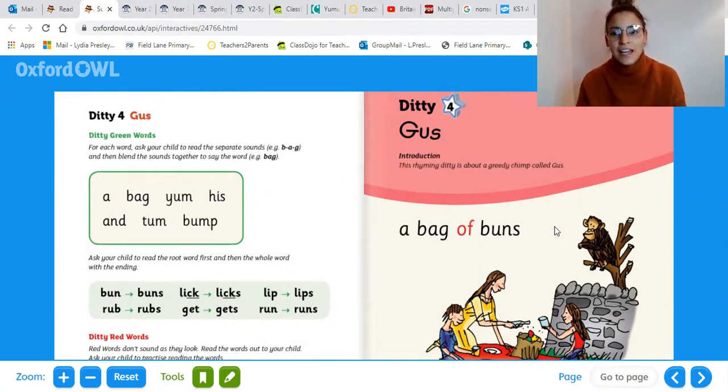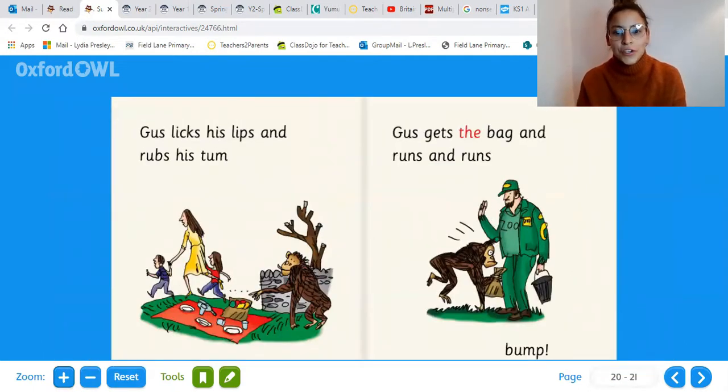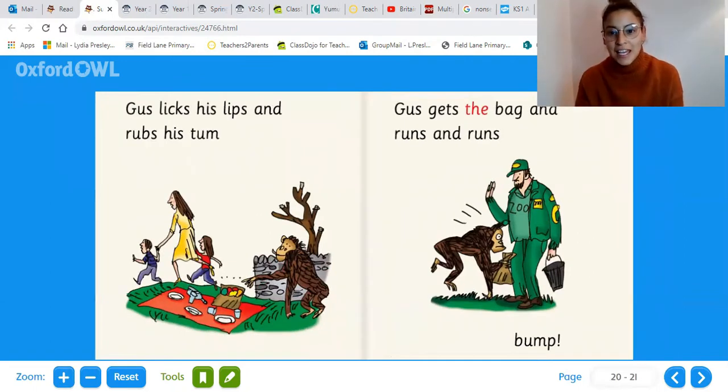Well done. We're going to go on to reading our story now. Our story today is called Gus: g, u, s — Gus. Our rhyming ditty is about a greedy chimp called Gus. Let's read our story together. A bag of buns. Gus licks his lips and rubs his tum. Gus gets the bag and runs and runs. Bump.